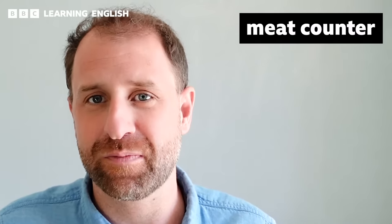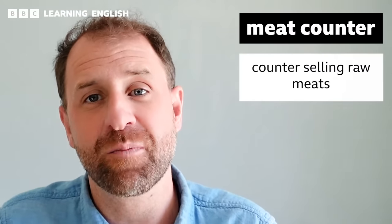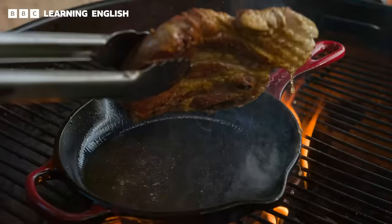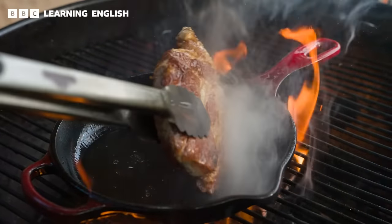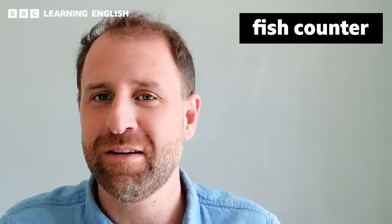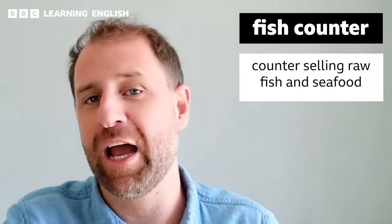In a nearby section of the supermarket, you will usually find the meat counter. This is where you find your raw uncooked meats. So if you're looking to cook up some rib eyes or T-bone steaks, be sure to head over to the meat counter. Similarly, you are also likely to find the fish counter here — this is the area where we sell all uncooked fish and seafood.